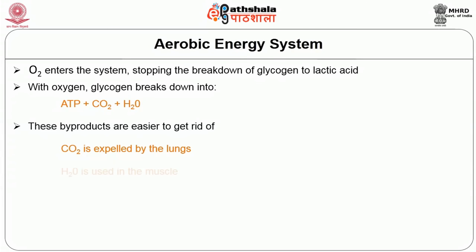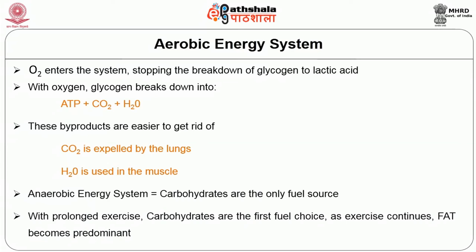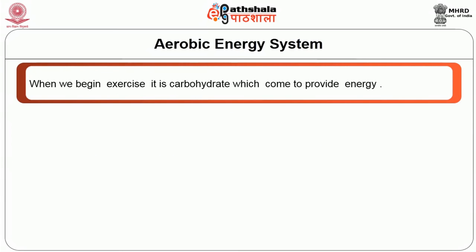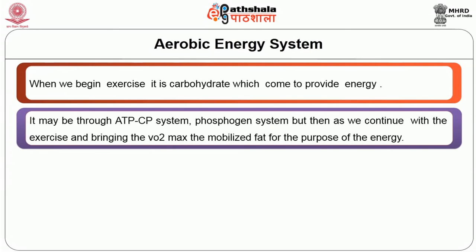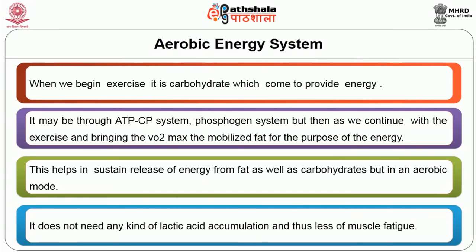With oxygen, glycogen breaks down into ATP, carbon dioxide, and water. The formation of carbon dioxide and water is harmless to the body — carbon dioxide is expelled by the lungs and water is used in the muscle. Carbohydrates are the only fuel source which can be used anaerobically. With prolonged exercise, carbohydrates are the first fuel choice; as exercise continues, fat becomes predominant. As we bring in VO2 max, we mobilize fat for energy, enabling sustained release from both fat and carbohydrates in an aerobic mode without lactic acid accumulation.